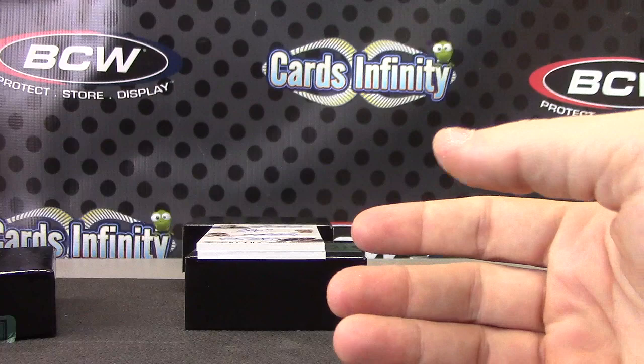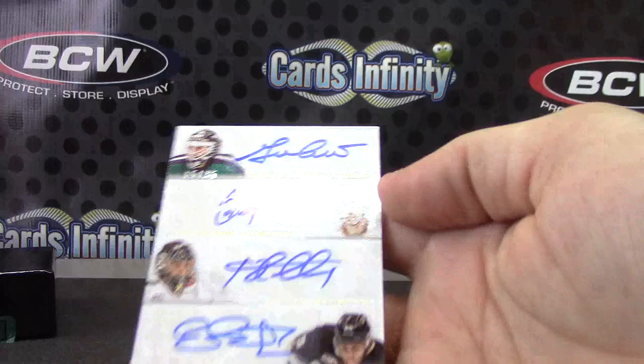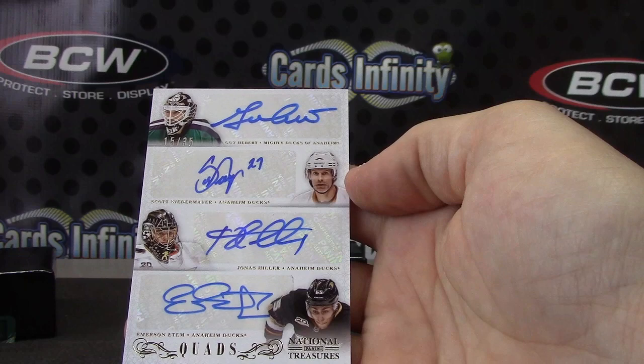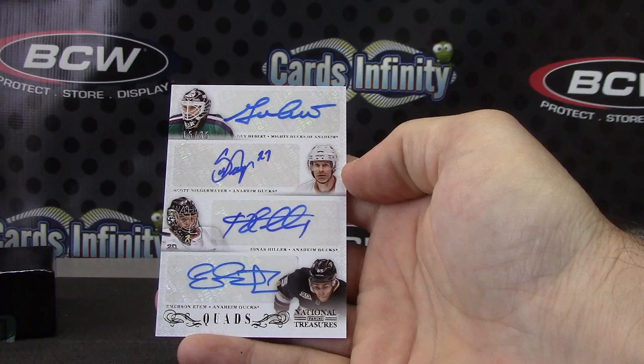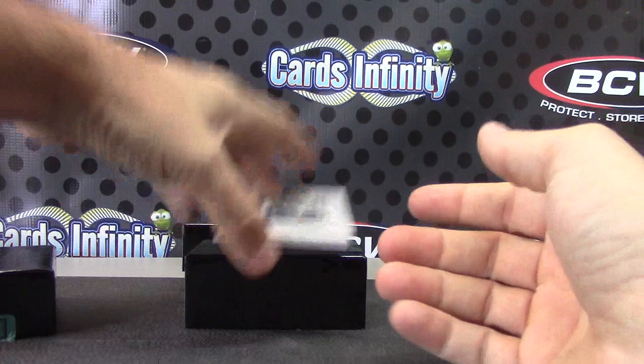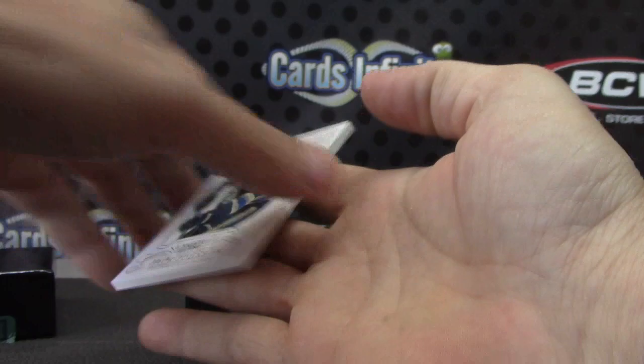First multi-way autograph here — numbered 15 of 35. We have Guy Ebert, Scott Niedermeyer, Jonas Hiller, and Emerson Edom — all Ducks. The Mighty Ducks quad autograph. Guy Herbert, numbered to 199. Jack Johnson, Blue Jackets — just a base card.